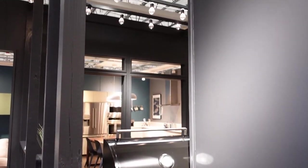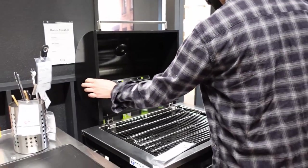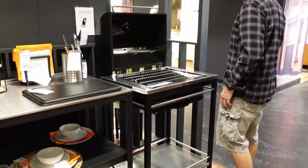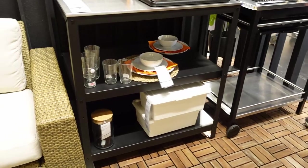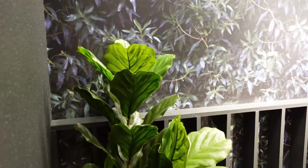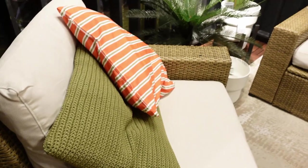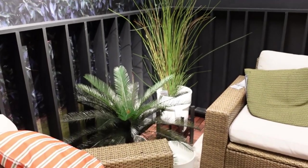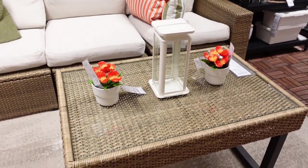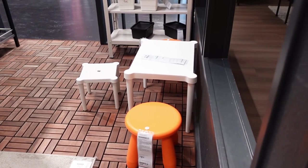Akiya now carries a whole barbecue set with a table and a grill — that's new at Akiya. Akiya also carries lots of artificial trees and plants and they're well made and good quality. Since summer is getting closer, Akiya carries lots of patio furniture in different colors, designs, and different sizes, even for your little ones.